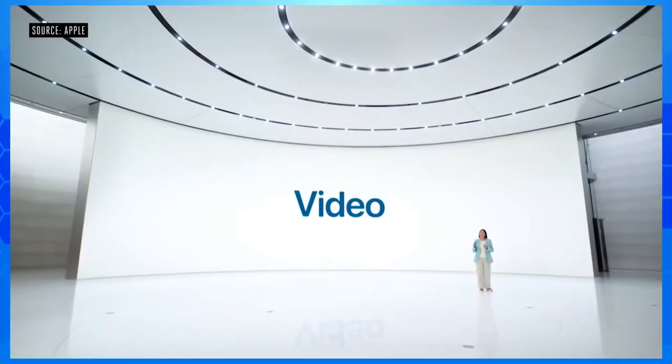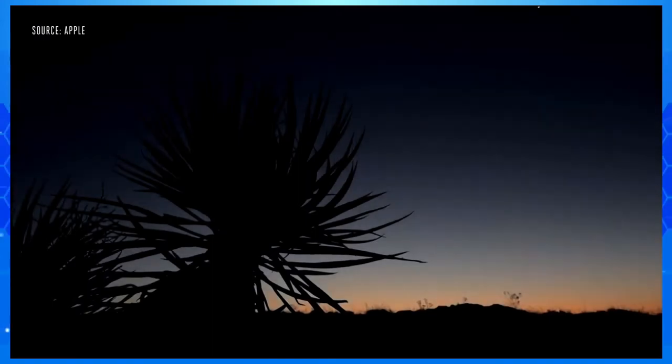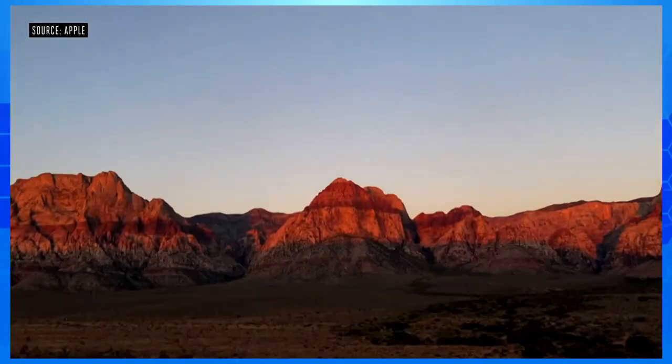For video, iPhone continues to lead the industry with the highest quality video. We're adding night mode time lapse with longer exposure and brighter frames when using a tripod.